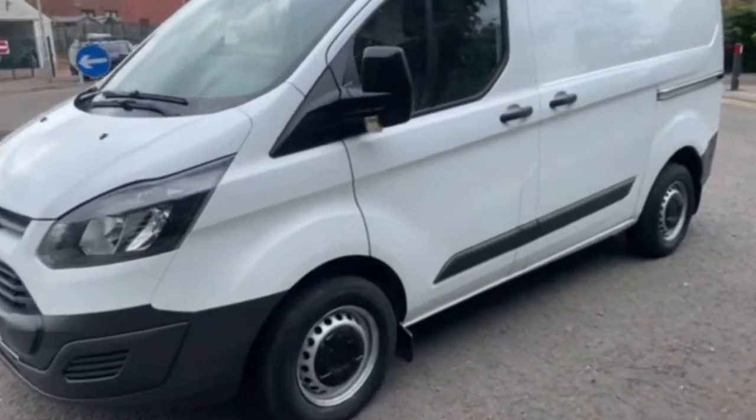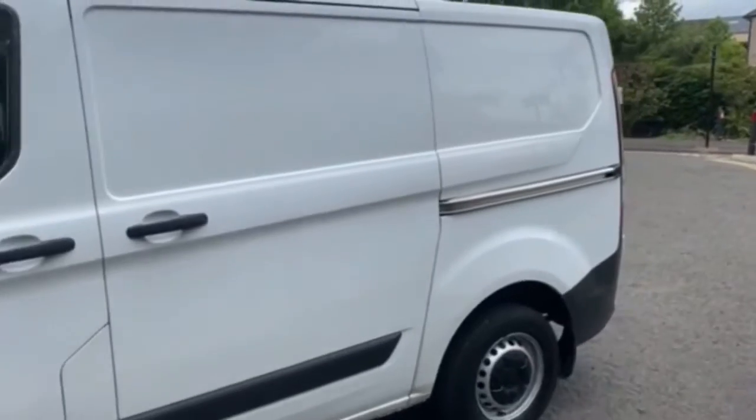Hello folks, Barry here, hope you're well. Sometimes it's about cost-effective, economical, basic transport — and I use the term basic loosely, because there is no such thing as a basic van anymore.